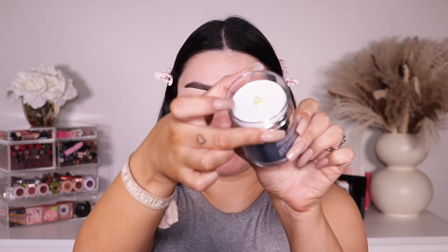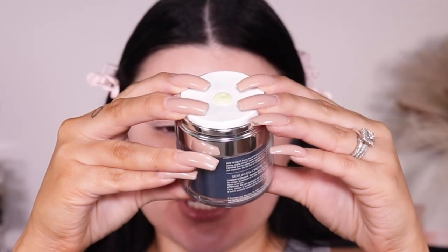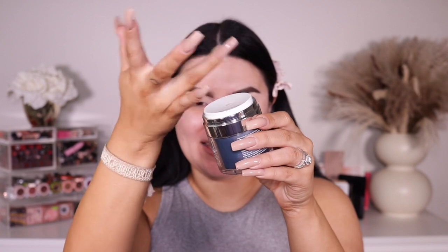Once you remove the cap, you can push down like this and it pushes up the product — it dispenses and self-cleans. I love stuff like that! It says to apply it pretty much in your T-zone. It actually smells really good — normally my wrinkles are right underneath my eyes, crow's feet area, and my forehead.